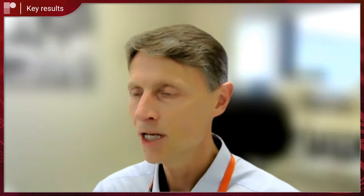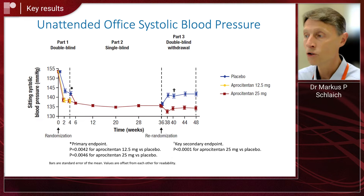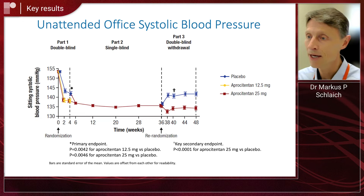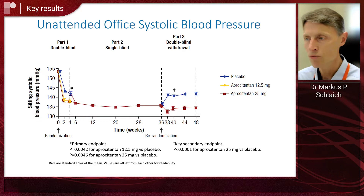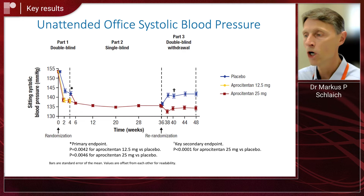Regarding the primary endpoint — the change from baseline in the double-blind four-week phase — there was around 15 millimeters of mercury blood pressure reduction from a baseline of around 153 millimeters of mercury, measured by unattended automated office blood pressures. This was significantly more pronounced with both doses of apositentin compared to placebo. There was a placebo effect of around 11 millimeters of mercury, which is quite substantial, but apositentin was significantly more efficacious. During the single-blind phase on 25 milligrams, blood pressure was maintained at that level throughout that period.